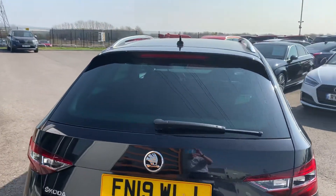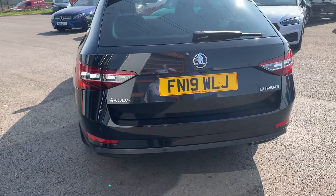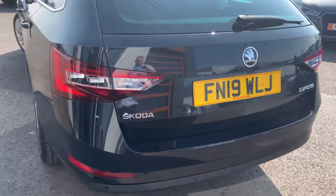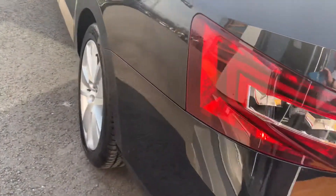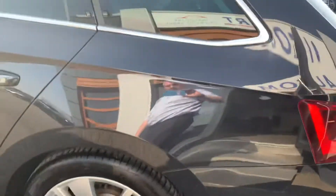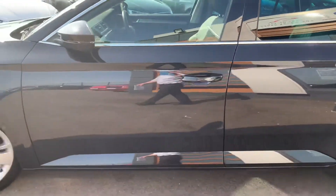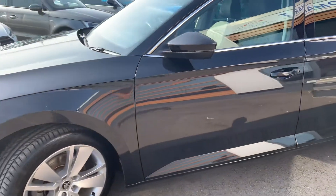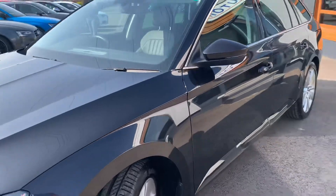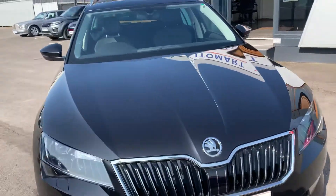It has an integrated brake light in the back spoiler and a shark fin aerial. It really is in great condition, lovely to drive — it's pretty much brand new, with very low miles on the clock.